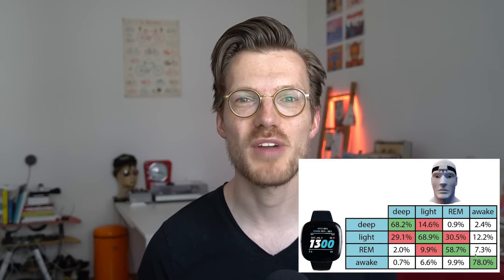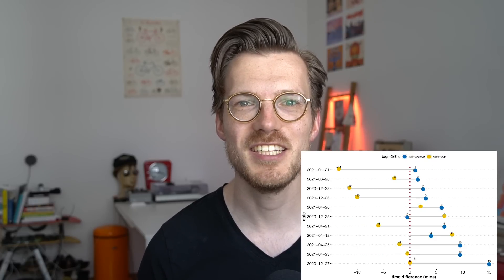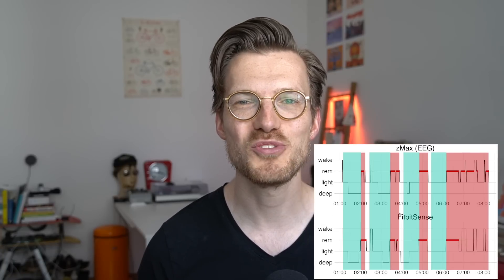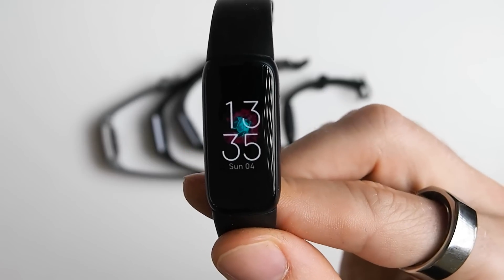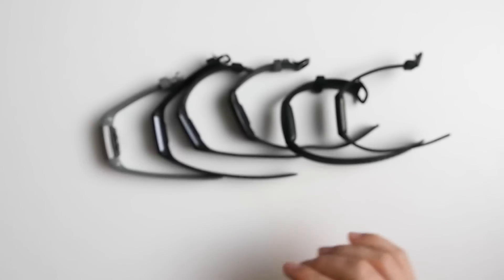Overall I'm very satisfied with the sleep tracking accuracy of the Fitbit Sense. It predicts the correct sleep stages at the right time for the majority of the night, can detect the moment I wake up and fall asleep quite well, and also allows you to see your sleep cycles. The performance overall appears to be about the same as for any other Fitbit device, which is really good.